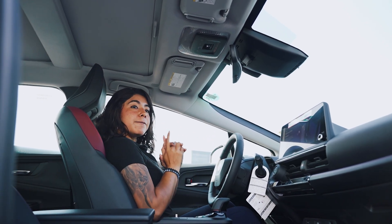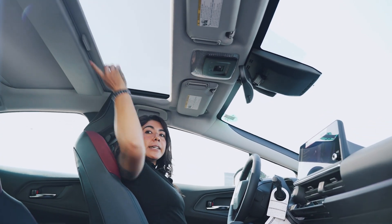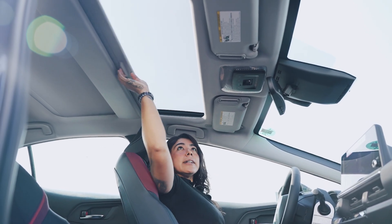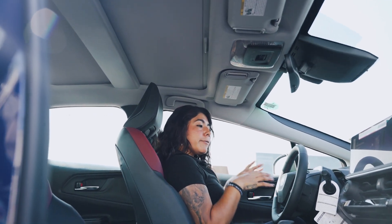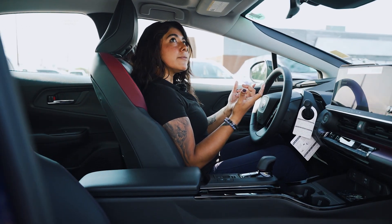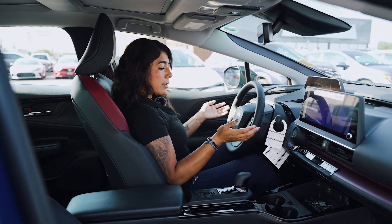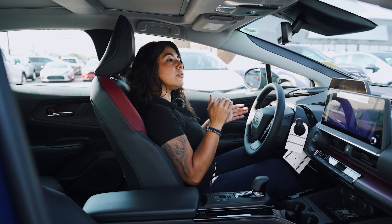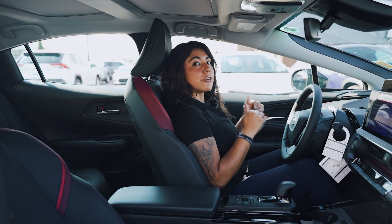Your sunroof is a fixed roof, so these are manual — you just open them up if you want a little more light in here, and same thing for the back. It is not a power sunroof. Keep in mind that if you want the sunroof, you do have to go to this XSE package or the Premium. The SE unfortunately does not have it.